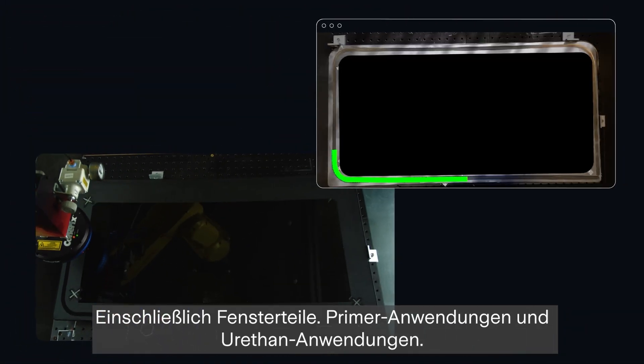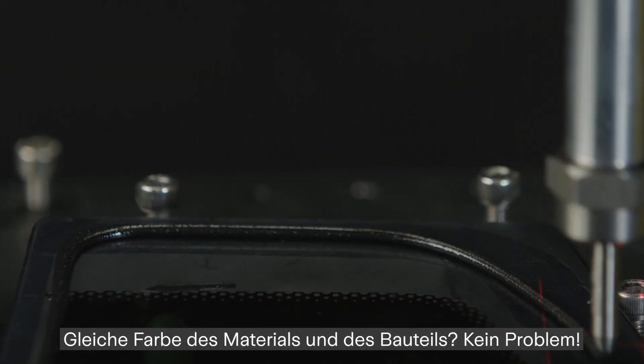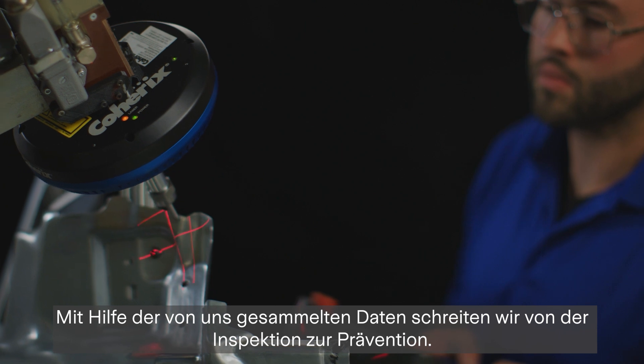Including windows, the primer, the urethane bead. Black on black? No problem. With the data collected and compared, we can move from inspection to prevention.